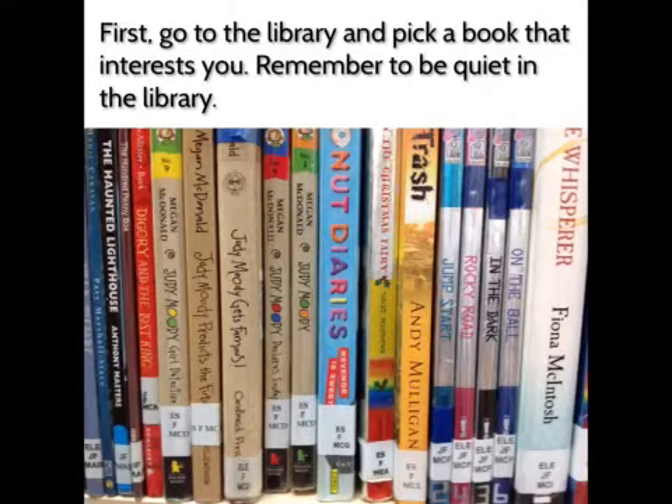First, go to the library and pick a book that interests you. Remember to be quiet in the library.